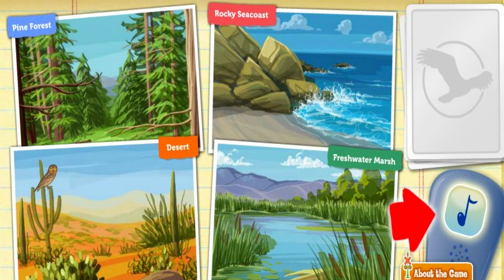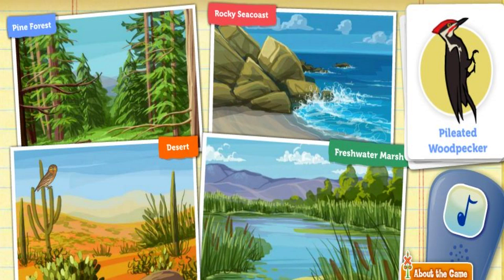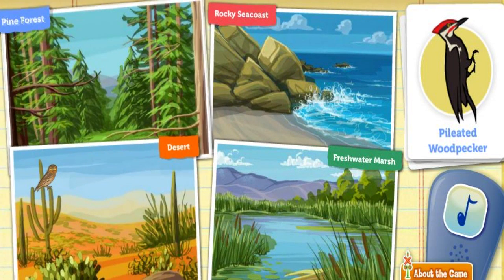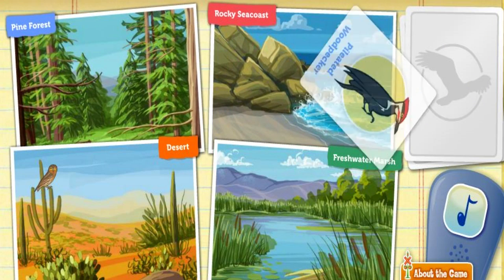Click on the bird call to attract a bird. Look at this pileated woodpecker. He digs big rectangular holes in trees to find ants. Sometimes the holes are so big that the tree breaks in half. Where could the woodpecker find lots of trees? Pine forest. Way to go!